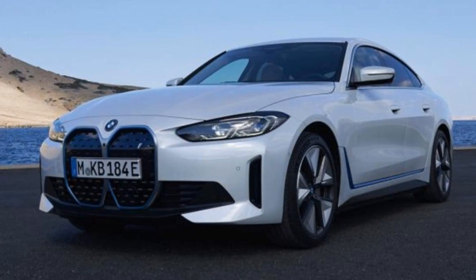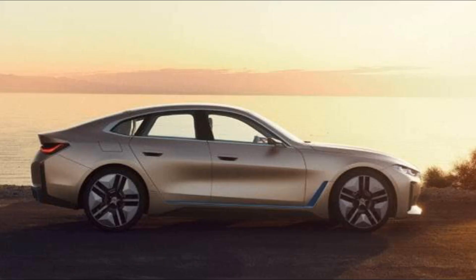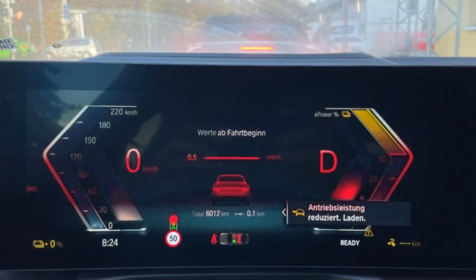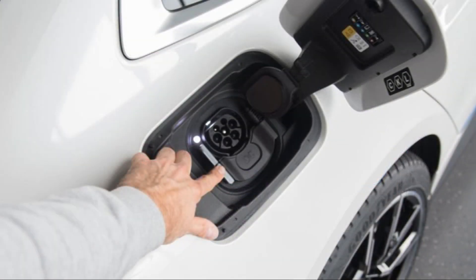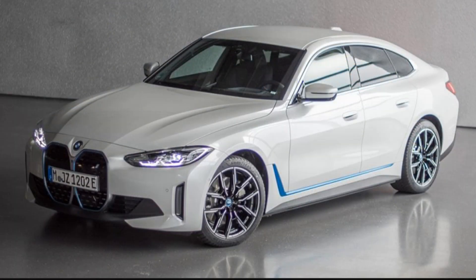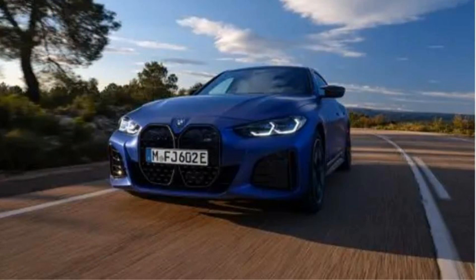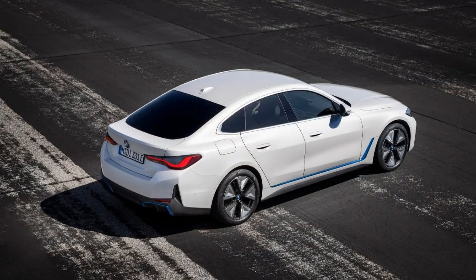Using the Level 2, up to 11-kilowatt onboard charger, the i4 can recharge its battery from 0 to 100% in less than 8 hours. According to the EPA, the most efficient i4 model is the eDrive40 with standard 18-inch wheels, earning ratings of 109 MPGe city and 108 MPGe highway. Adding larger 19-inch wheels drops those figures slightly, and the more powerful M50 is rated lower too. An i4 eDrive40 we tested scored 280 miles of real-world range, just 2 miles short of its EPA estimate.